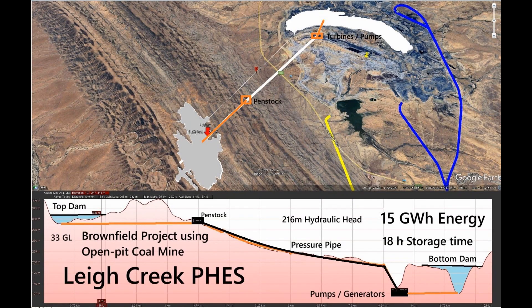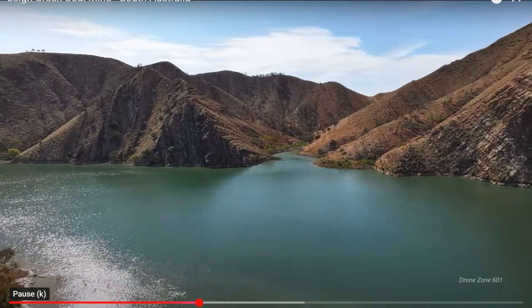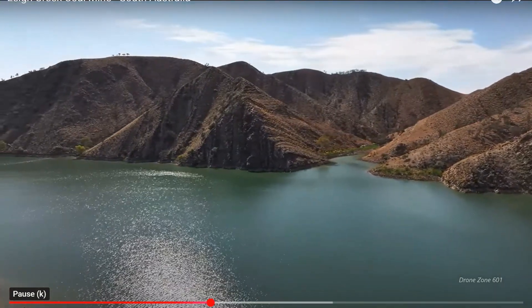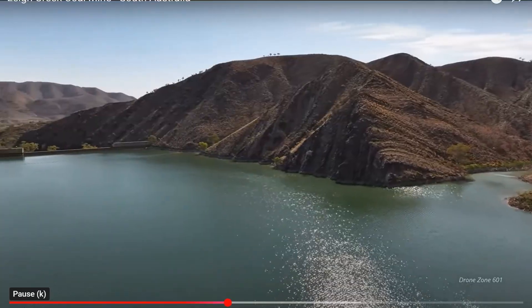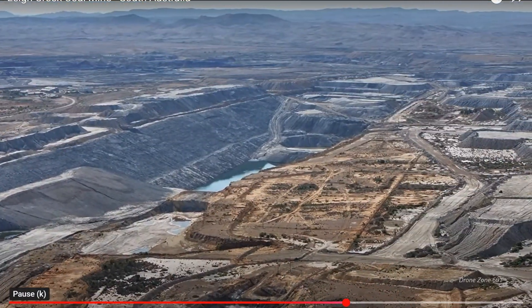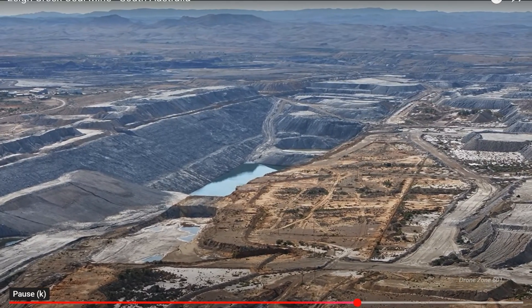In 1946, the nationalisation of the juice supply in South Australia caused them to build this dam in 1948 on the Lee Creek, to stop the waters of the creek flooding their newly opened up brown coal mine, which was in the form of open pits. These pits reached a depth of 200 metres.